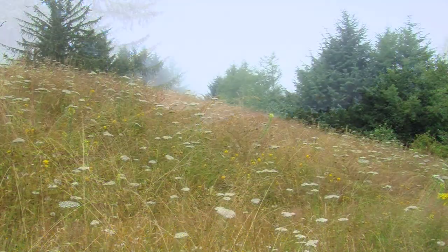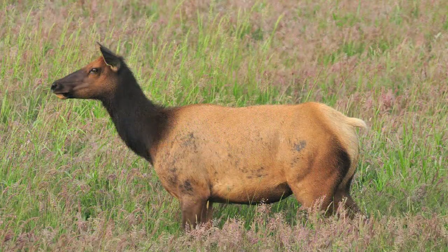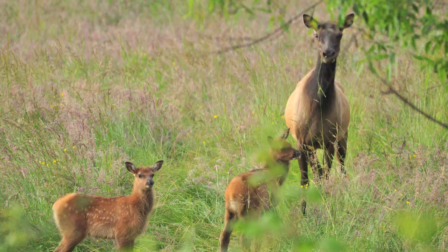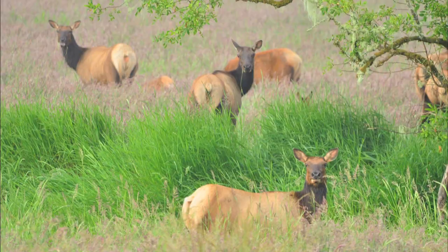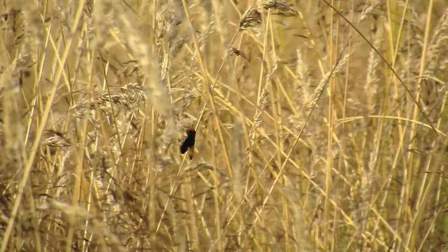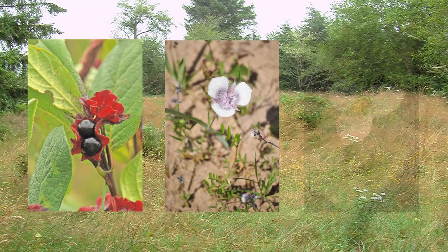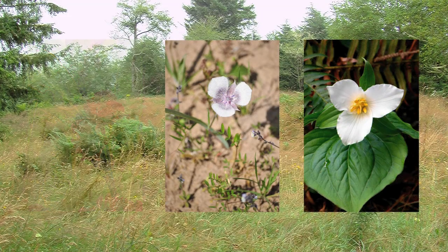Dotting the uplands, these meadows offer open spaces which attract deer and elk. Insects and birds flock to these areas in the early spring to take advantage of the wildflowers and grasses that grow here.